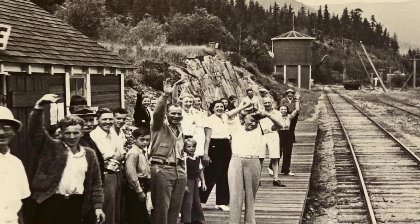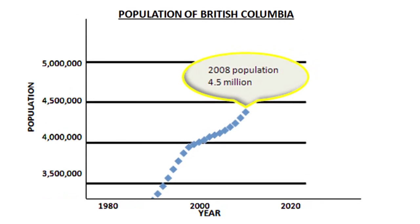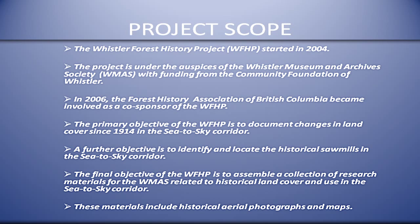When the railroad improved accessibility to Whistler, British Columbia's population was a modest 440,000 — now it's close to 4.5 million. To study the changes in our area, the Whistler Forest History Project was started in 2004 with support from the Whistler Museum and Archive Society, funding from the Community Foundation of Whistler, and the Forest History Association of Whistler as a co-sponsor.